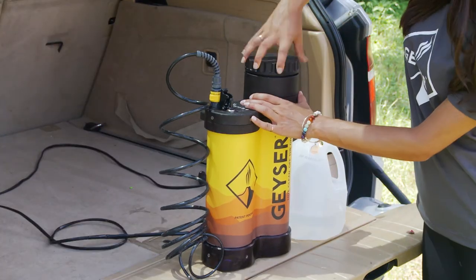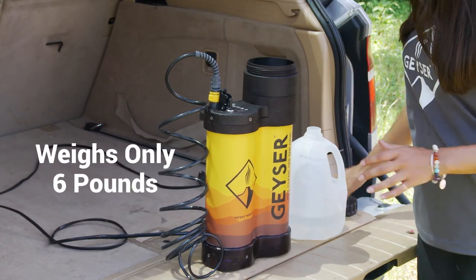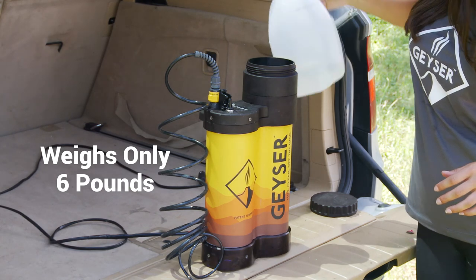So we here at Geyser invented a better way to get clean using less than a gallon of water. That's less than one gallon — 80% less water — and it weighs a mere six pounds, which is equivalent to a six-pack of your favorite beverage.